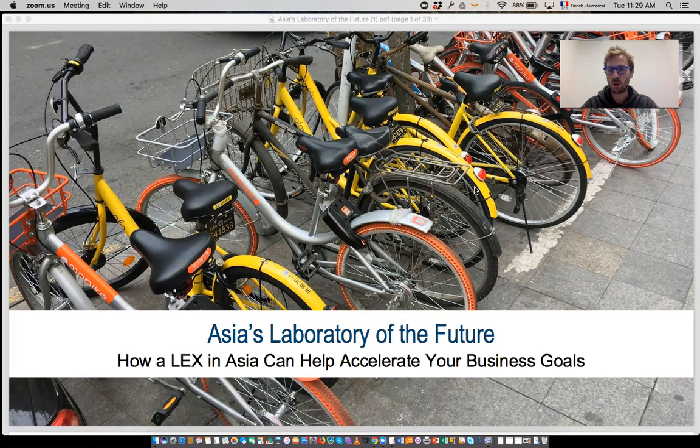Hello everyone and welcome on board. We are about to start the webinar on Asia's laboratory of the future.